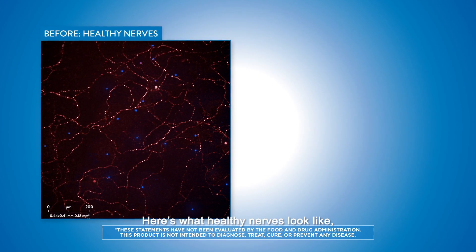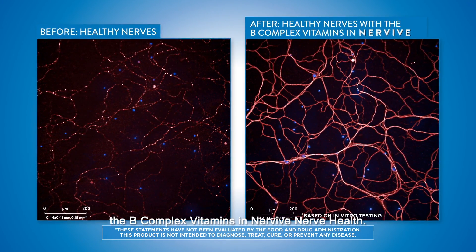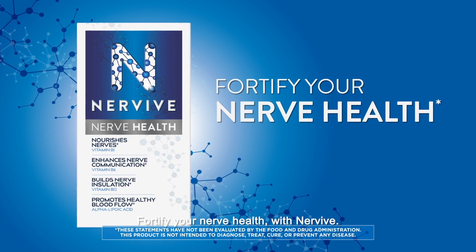Here's what healthy nerves look like, and here's what healthy nerves look like when nourished with the B-complex vitamins in Nervive Nerve Health. Fortify your nerve health with Nervive.